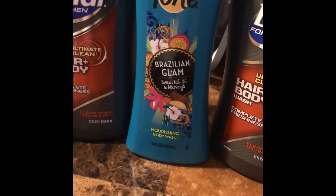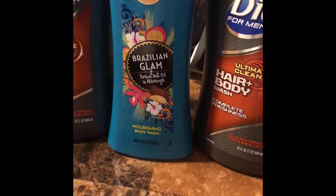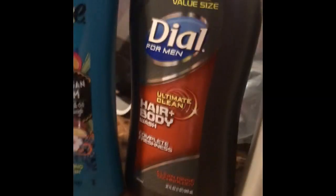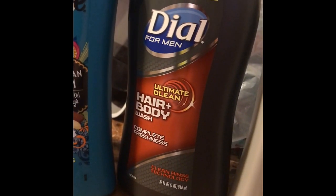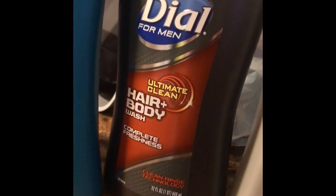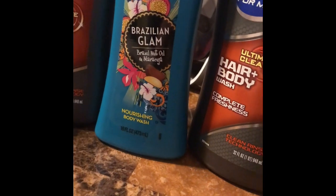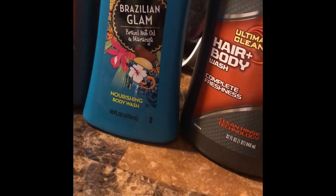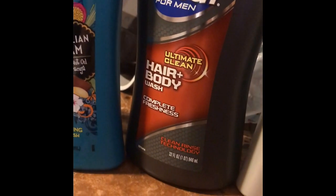The last thing I wanted to show you is a deal you can do this coming Saturday, August 22nd. You need to have at least four Dial buy-one-get-one-free coupons. I initially did this deal with four of them plus other items but I can't find that receipt, and those coupons have already expired so there's no point showing it.